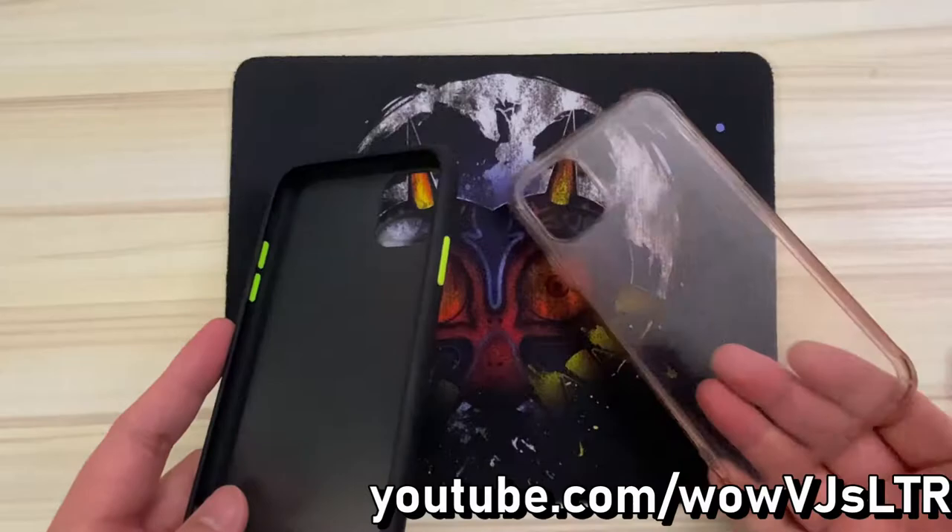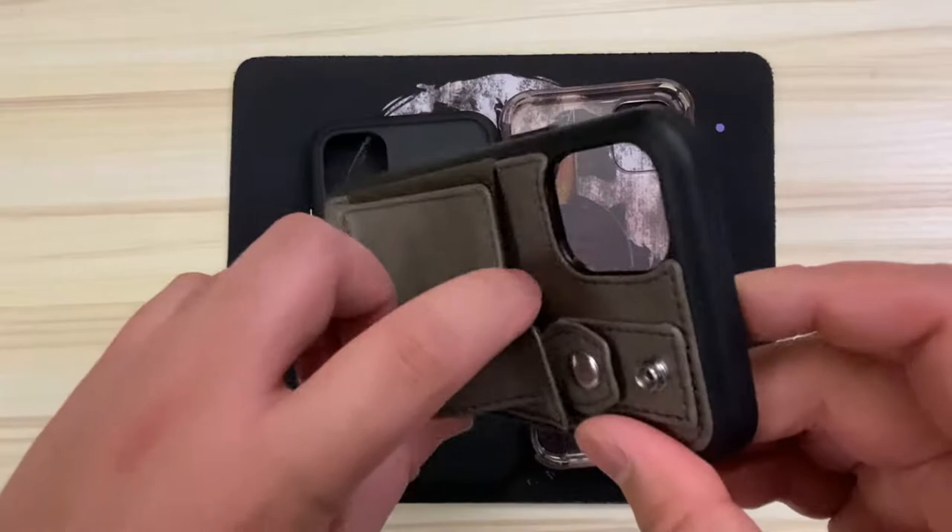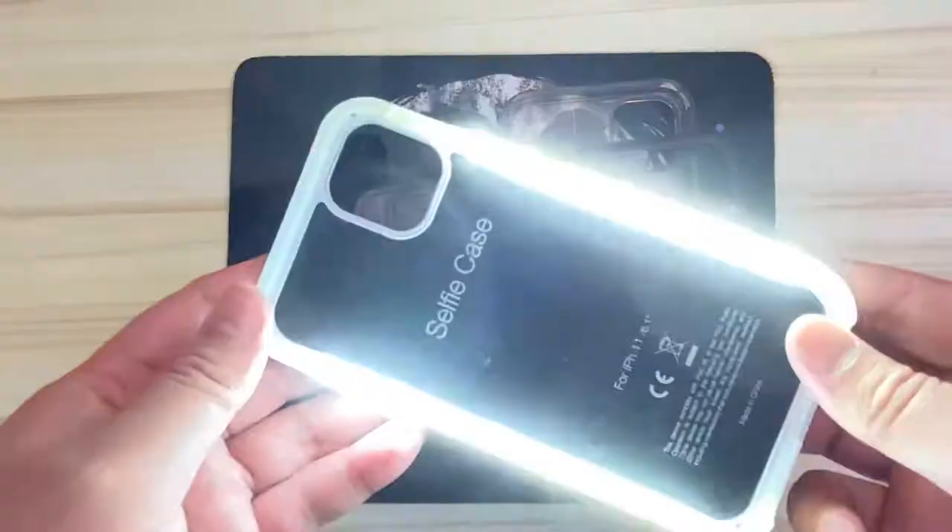Hi there, welcome to my channel. Like many people out there, I have a bunch of cases for my iPhone 11. Most are practical — they have simple designs, usually clear or translucent. And other cases that I have have multiple functions. Like this one: it doubles as a wallet and uses that little button slash clip area to work as a holder and a stand.